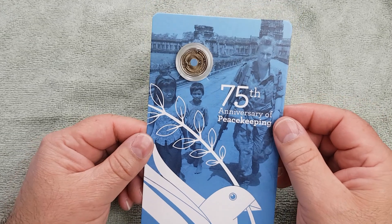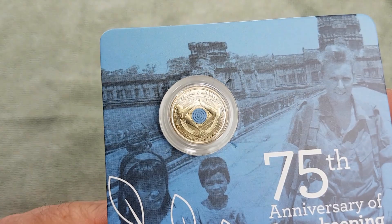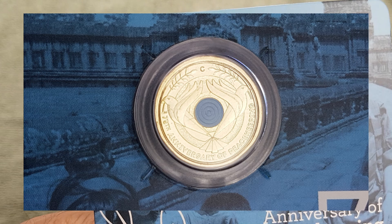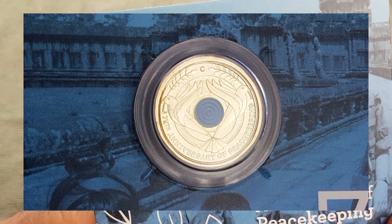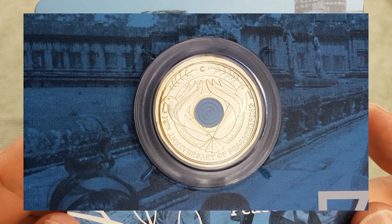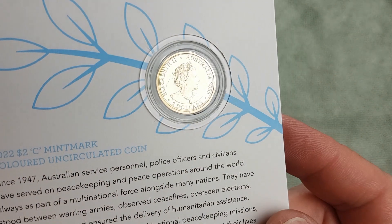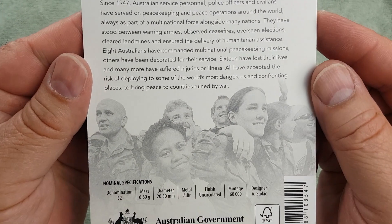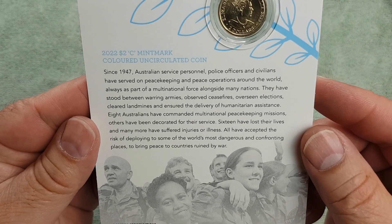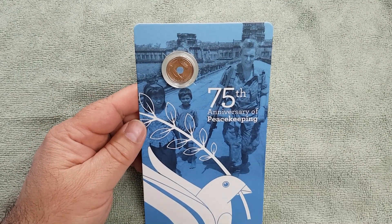The most recent purchase before the latest is the newest two dollar mint mark coin — the 75th anniversary of peacekeeping. It has two doves with a blue coloured ring in the centre. I understand it's going into circulation; I heard from another YouTube video that it most likely will. There are the blurb and specs on screen — you can pause and read those at your leisure. It commemorates Australian peacekeepers for 75 years, which is a very long time.